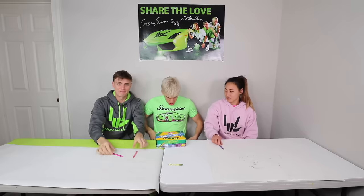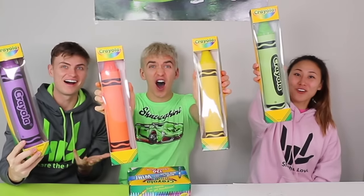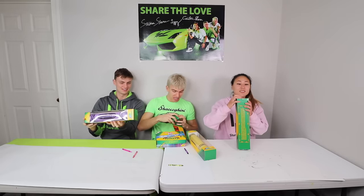Today we're doing the world's biggest three marker challenge — but not with these small ones! We gotta go bigger! Oh yeah, bigger — with these! These are huge! These are absolutely insanely huge! Let's open these things!